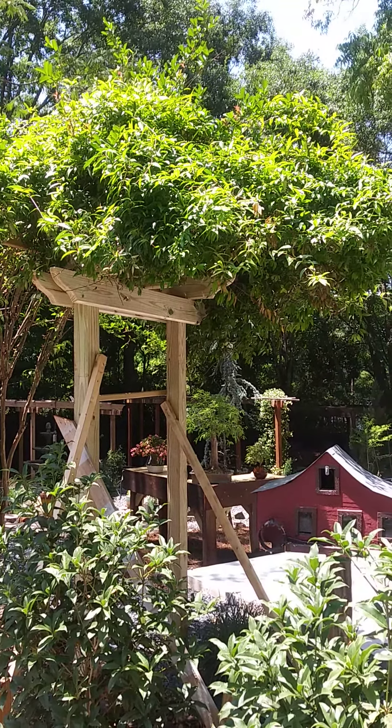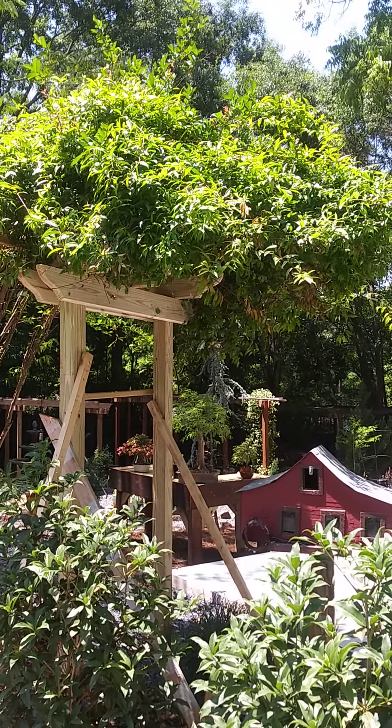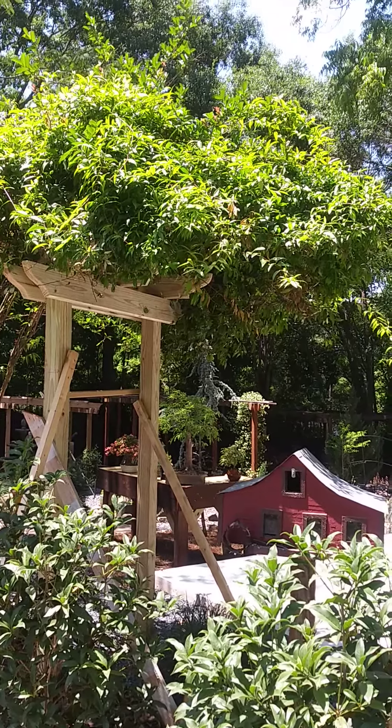Well, hello. This is Gary, a barn shop in Atlanta, Georgia, with the final episode of the mini trellis under the arched tree.